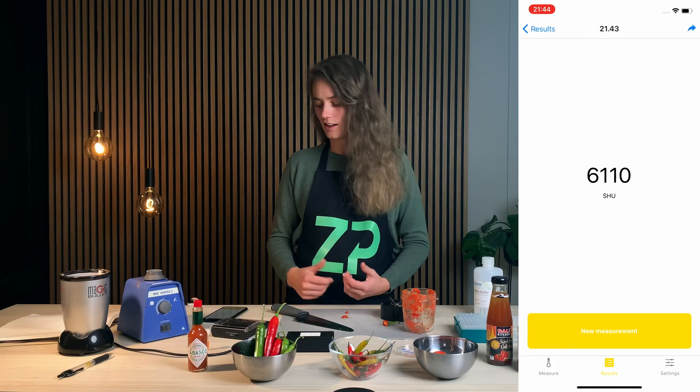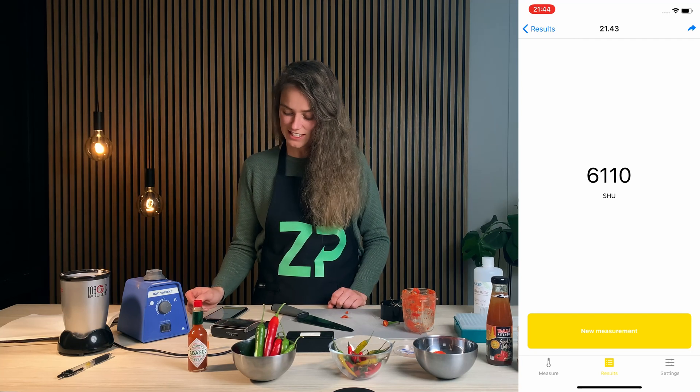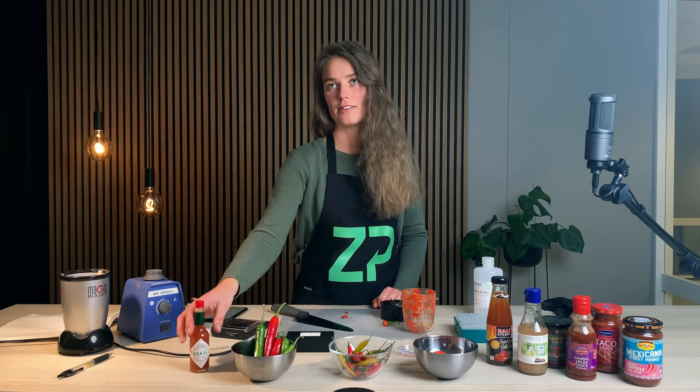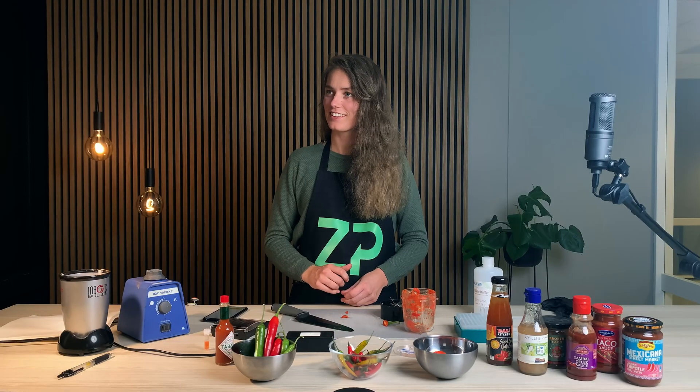The results are ready and we have 6,110 Scoville heat units according to the box. Let's compare it with Tabasco sauce, which we know to be around 2,500 Scoville units, and see how it does compare to that. How about maybe you will compare it with your taste — maybe you will try to taste it and we will compare the results with the food sense box.